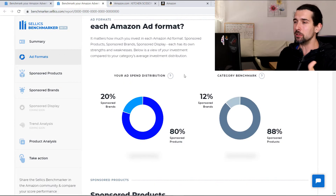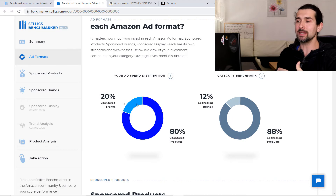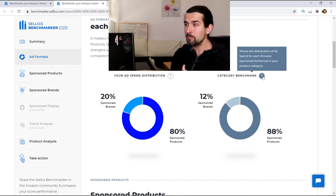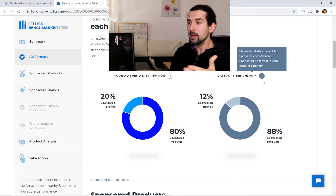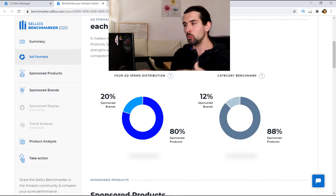So here's your ad spend distribution. In this case it's 20% sponsored brands and 80% sponsored products. But in the category benchmark, it shows the distribution of ad spend for each Amazon sponsored ad format in your product category — so your competition is 12% sponsored brands and 88% sponsored products. You can see it differs from what you're doing versus what they're doing, and maybe what they're doing is better, or maybe you're doing better.